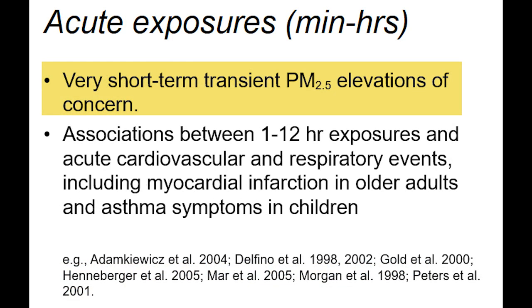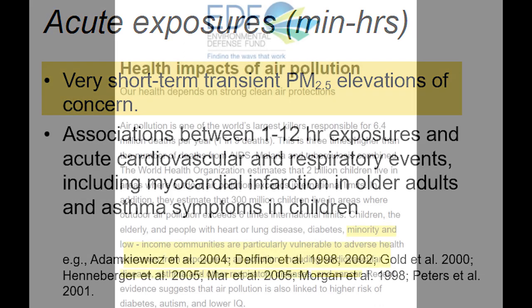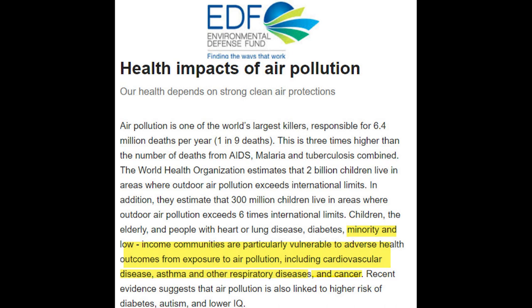Even short-term increases in exposure of PM2.5 pose health concerns for those exposed. These health impacts are in addition to the more commonly known impacts of air pollution in humans, such as asthma, emphysema, and other lung diseases.